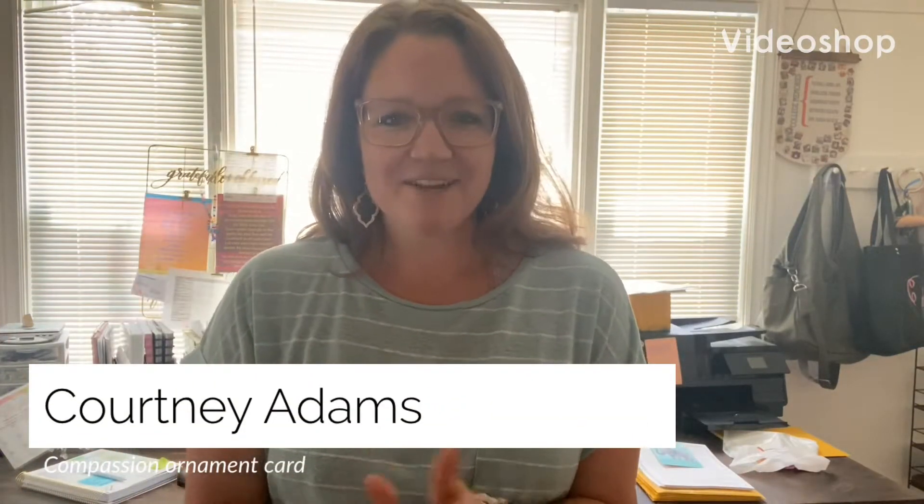Hello everyone, Courtney Adams here with Mary and Martha. For this video I want to show you guys some of our new holiday cards slash ornaments.